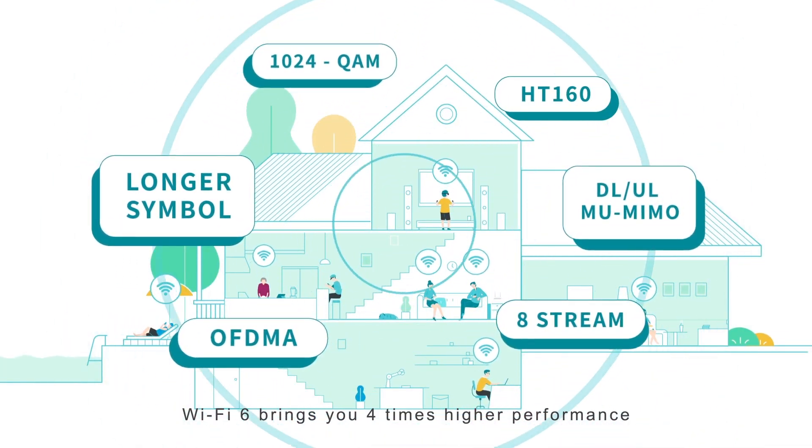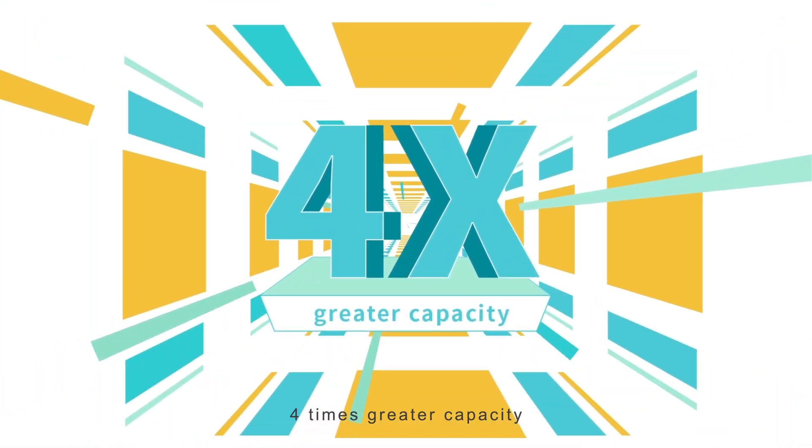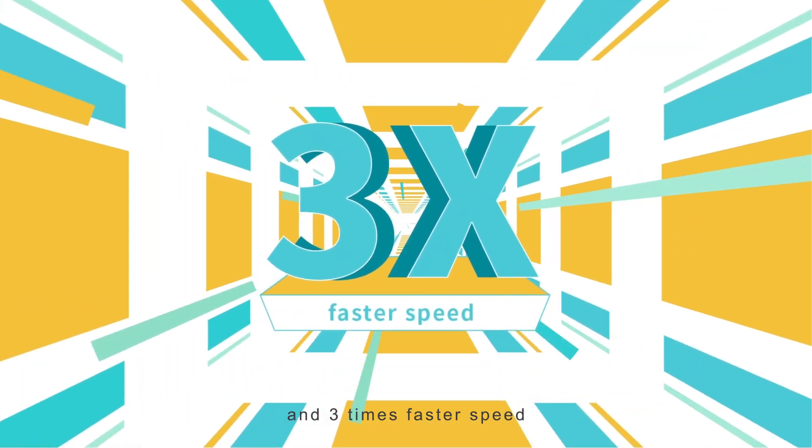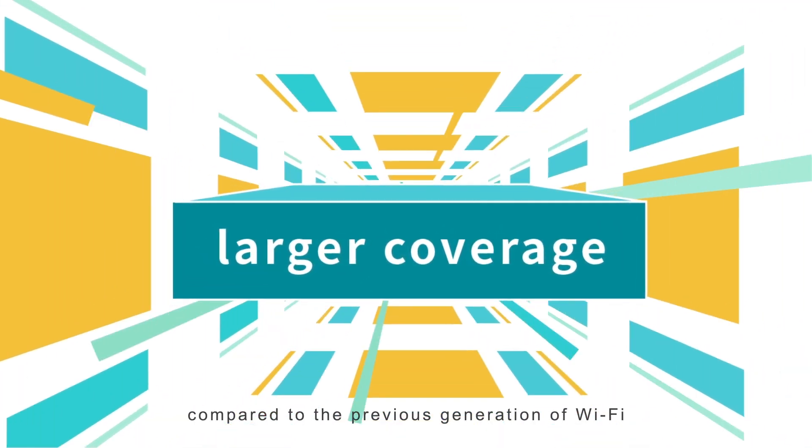Based on all of these innovations, Wi-Fi 6 brings you 4 times higher performance, 4 times greater capacity, and 3 times faster speed with much larger coverage compared to the previous generation of Wi-Fi.